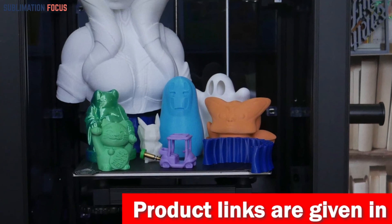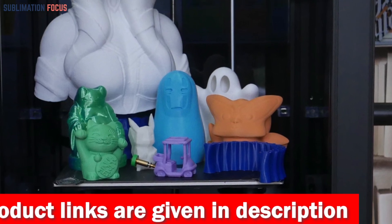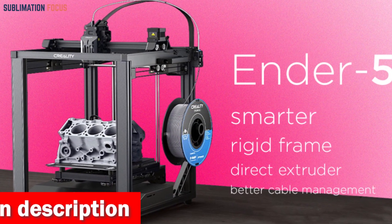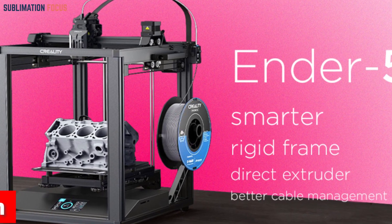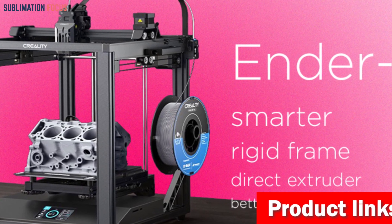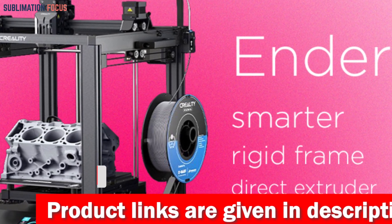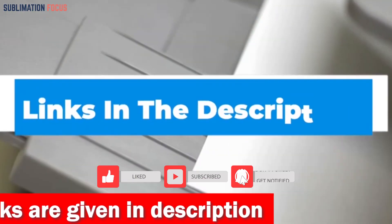Stability is the name of the game, and the Ender 5S1 excels with its robust cube frame and cleverly designed Cartesian structure, remaining rock-solid even at high-speed settings. You'll enjoy unrivaled stability and exceptional print quality thanks to gussets, cantilevers, and silicone bed mounts. Say goodbye to frustrating clogs with the Sprite extruder, equipped with a bi-metal heatbreak and efficient heat dissipation for an uninterrupted printing experience.